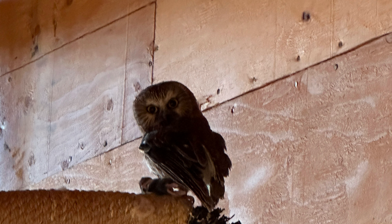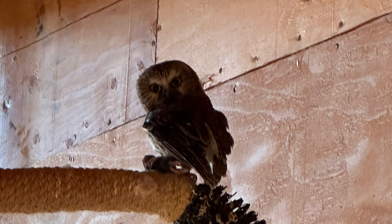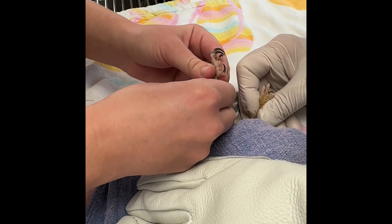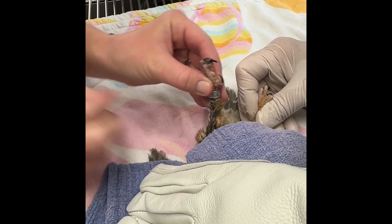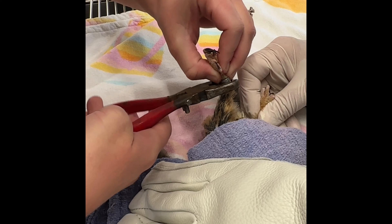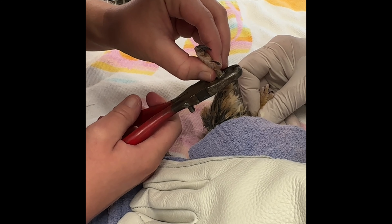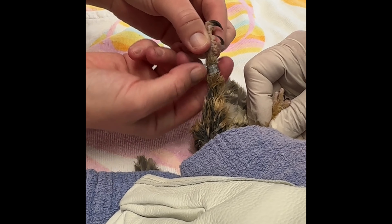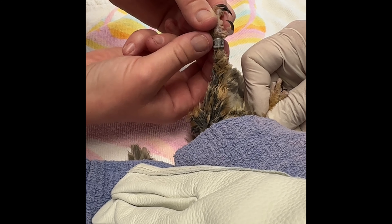Our next patient is Northern Saw-whet Owl 714. This small owl came to us back in July after being found in a dog's mouth. We found a femur fracture which was surgically repaired, and this patient has been on a long road to recovery but is finally ready to return to the wild. While the fracture has been orthopedically sound for some time, we wanted to make sure this patient was live prey tested many times, as it came to us only a few months old and likely did not learn many hunting skills in the wild. After catching live prey multiple times, this bird will be released tomorrow.